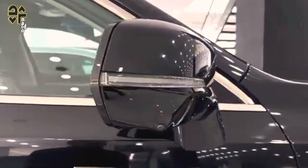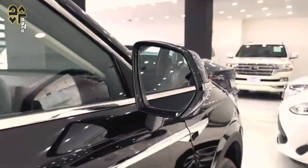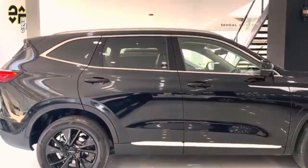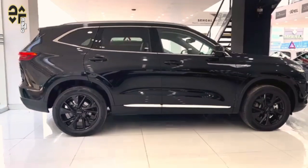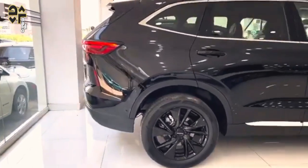Turns out there's much to like, but areas where the SUV is well behind the class leaders. As far as new petrol-electric midsize SUVs go, the 2024 GWM Haval H6 hybrid is right up there in terms of value.